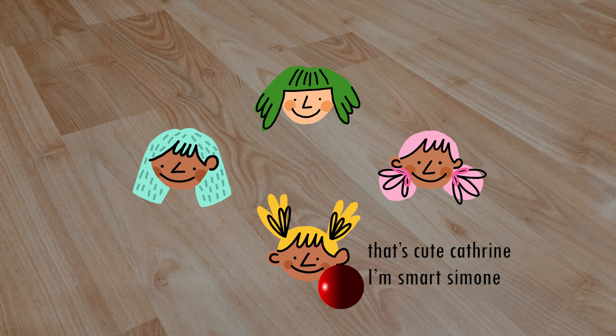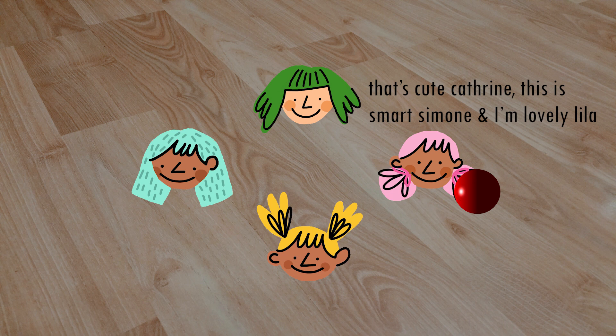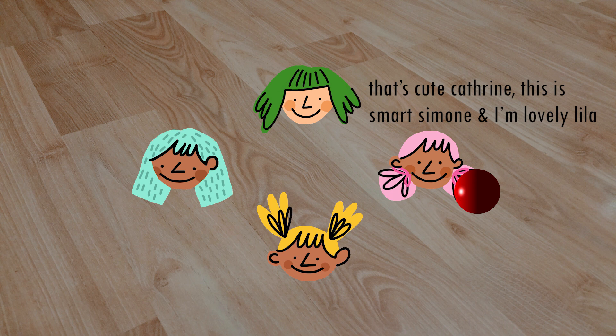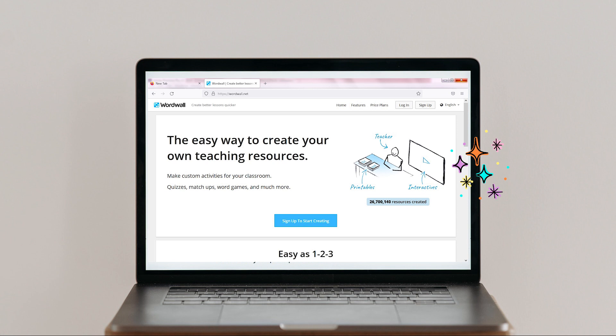Then they toss the ball to the kid standing next to them. That kid has to say the previous student's name and adjective and then say theirs. The student throws the ball to the next one, and the next one has to say both previous names and adjectives, then add theirs, and so on. The game continues until everyone has participated. If you have time, I like to ask the students to change places in the circle and start again.